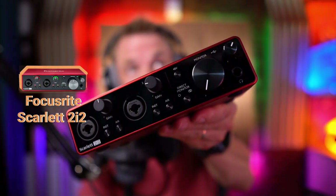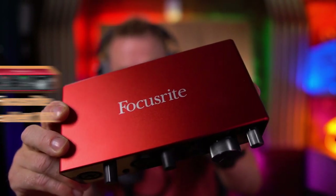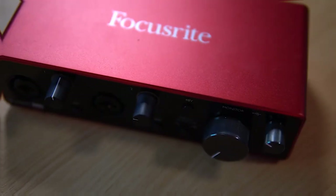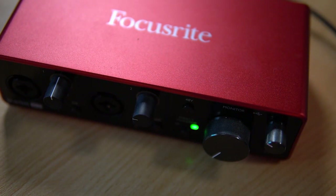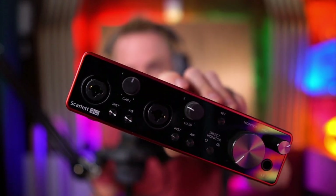Up next it's the Focusrite Scarlett 2i2 audio interface. It's beautiful and comes in a scarlet color. You might ask why I'm recommending an audio interface when I use the Rodecaster Pro 2 — well, not everyone wants to use that, and at $119 it's a very reasonable price to get up and running recording a microphone. If you want a couple of microphone inputs, a volume control, and the ability to add some EQ and brightness to your voice, this audio interface will do it well. I've always been a fan of the clean, crisp audio you get from Focusrite. The Scarlett 2i2 is highly recommended as a podcast gift this year.